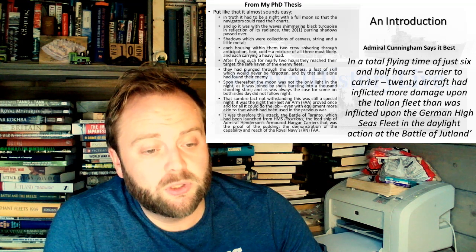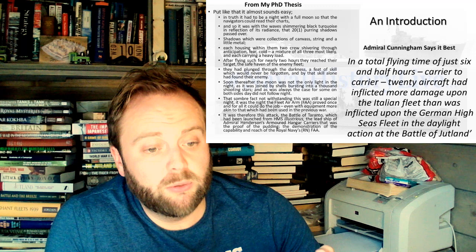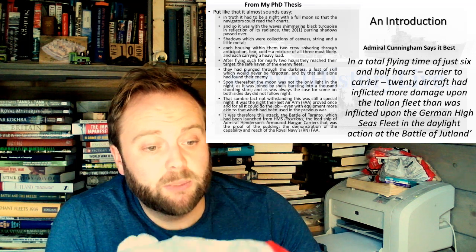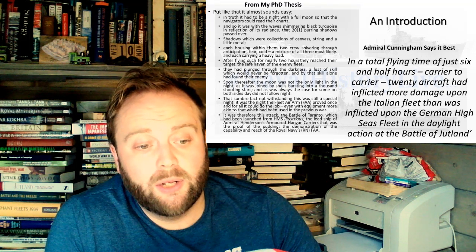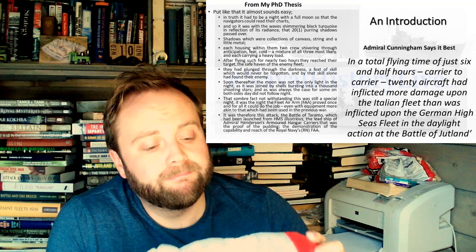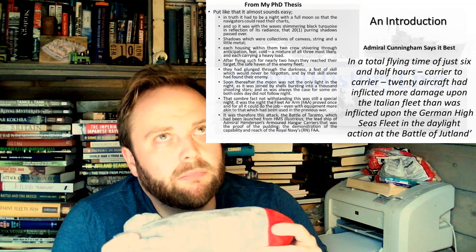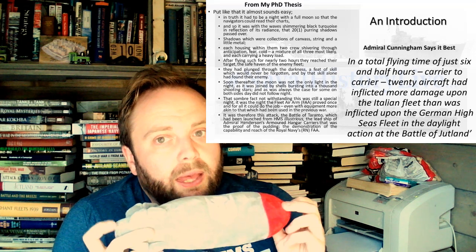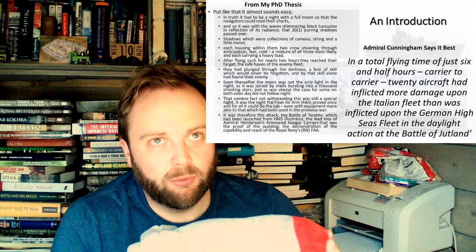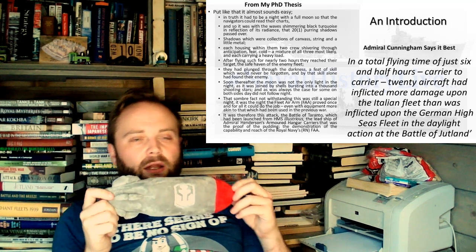Another reason why British aircraft tend to be two-seat aircraft for night flying — you need the navigator. And soon thereafter, the moon was not the only light in the night, as it was joined by shells bursting into a thousand shooting stars. Some fact notwithstanding, this was still a special night — the night the Fleet Air Arm proved, once and for all, it could do its job, even with equipment more akin to that used in the previous war. It was therefore the Battle of Taranto, launched from HMS Illustrious, that was the proof of the pudding: a demonstration of the capability and reach of the Royal Navy's Fleet Air Arm.